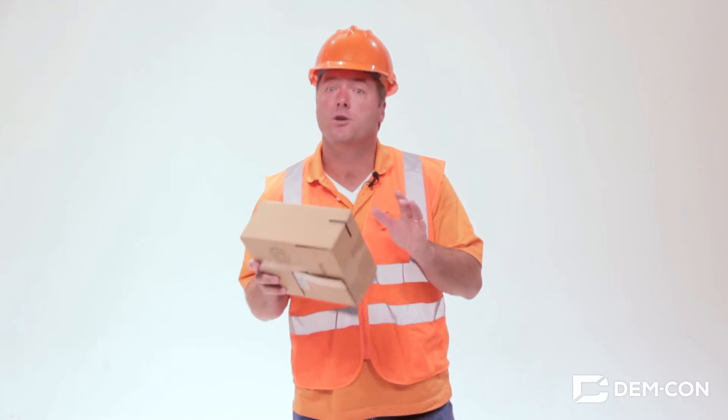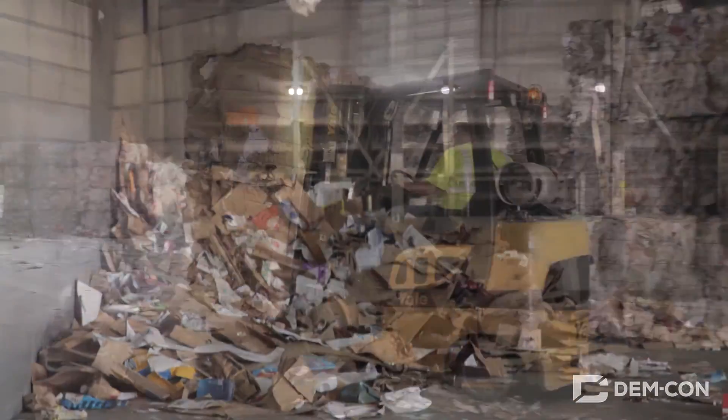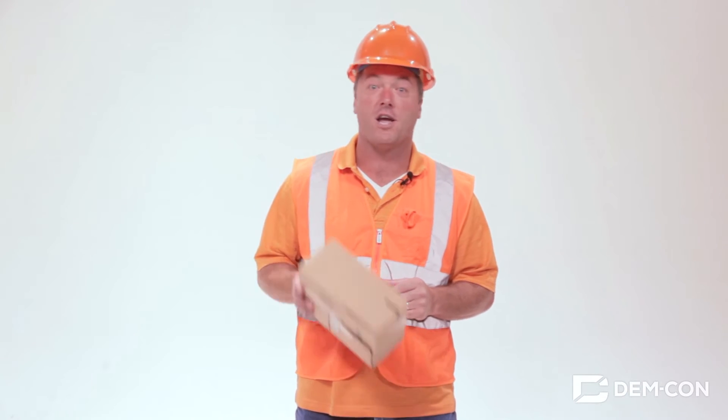Boxes like this are used to ship over 90% of all products in the United States, and thanks to facilities like this one, our country recycles over 20 million tons of cardboard every year. Maybe with your help we can recycle even more.